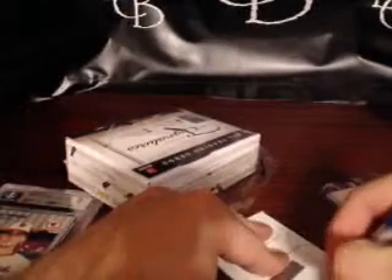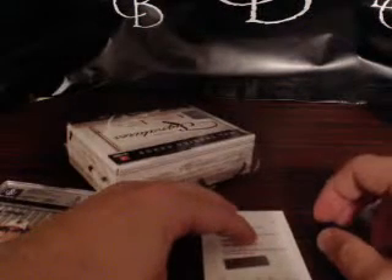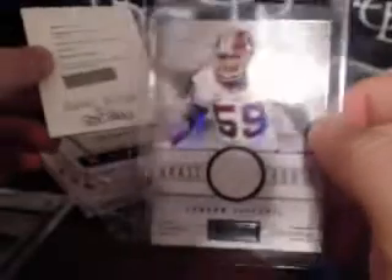All right, last pack of box nine — whoever gets the hit, they get the London Fletcher numbered to 49 relic. Aaron Williams is confirmed on the Bills, so that goes to Craig. Craig, congratulations — you got a platinum rookie signatures auto of Aaron Williams, pretty sure it's out of 25, and you also got a London Fletcher relic numbered to 49 from Playbook.